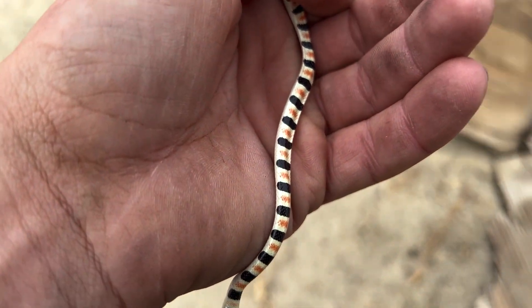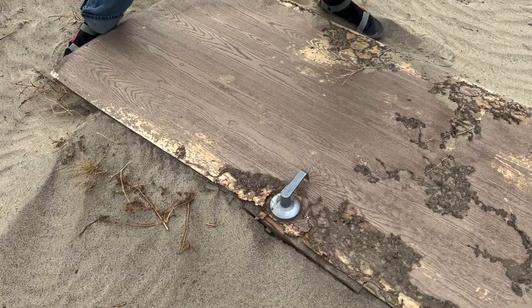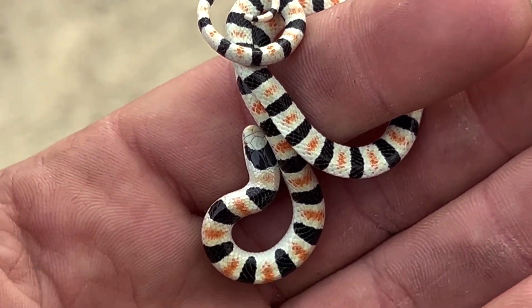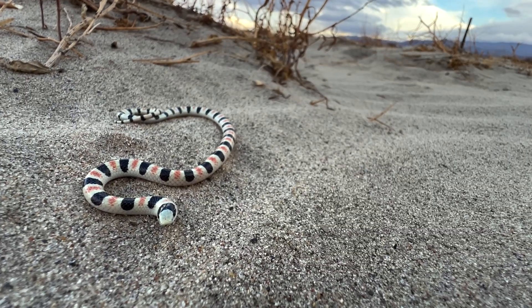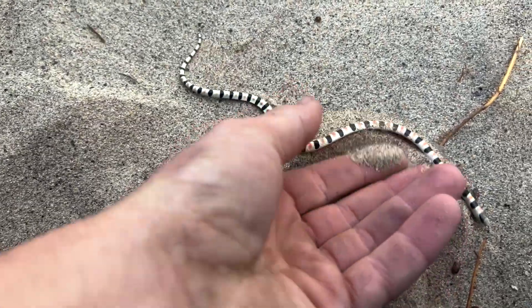We've got another little shovelnose. This guy is very pale and also kind of disturbingly skinny — I don't think he's had a meal in a hot minute. Shovel nose number two. Pretty cool little snakes — very small, kind of very small orange saddles on this guy, not anything like the first one. It's crazy to watch him move with all those bands. Back he goes.